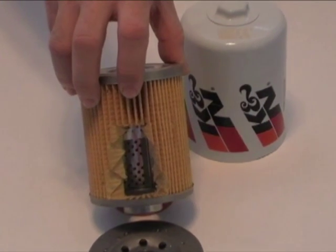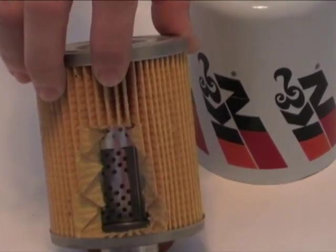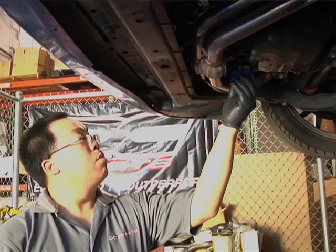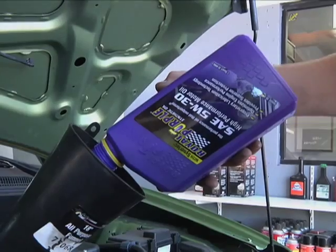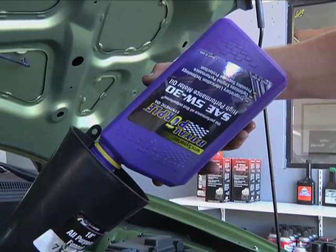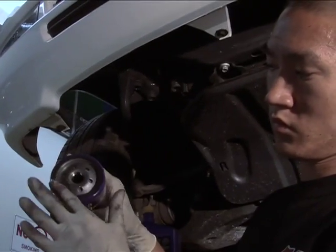Middle grade filters use a blend of fibers that are primarily cellulose with a minimal amount of synthetic fibers. Premium filters, such as those from Royal Purple, use micro glass filter technology. Just as the company's motor oil lasts a long time, its filters can extend the time between changes by up to 12,000 miles.